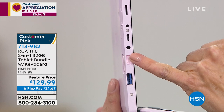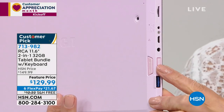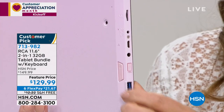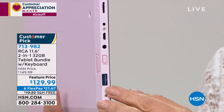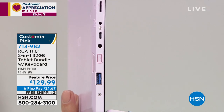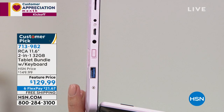Right behind the power button, if you move your pinky just behind it, that's volume. Going down on the side again, the very last port is the full-size HDMI port. It's really uncommon for a tablet to have a full-size HDMI port — it's nice because you can put a dongle in there.